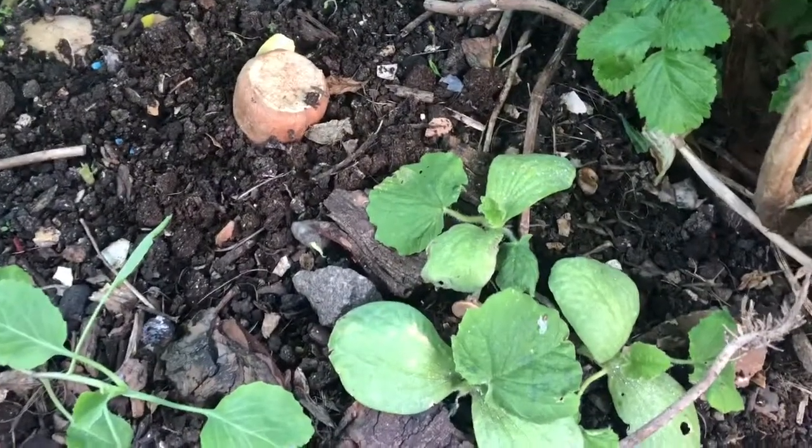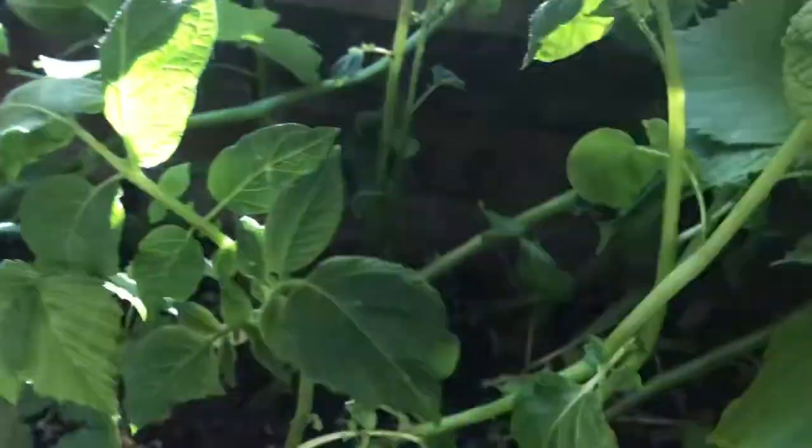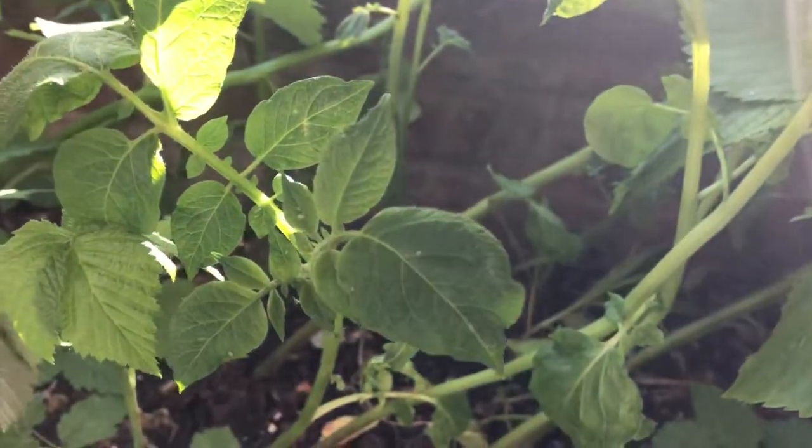And those are three pumpkins, and some broccoli, and then underneath here I think I've got my potatoes.